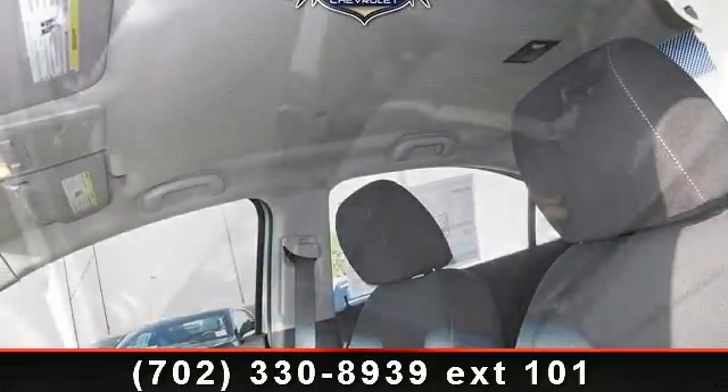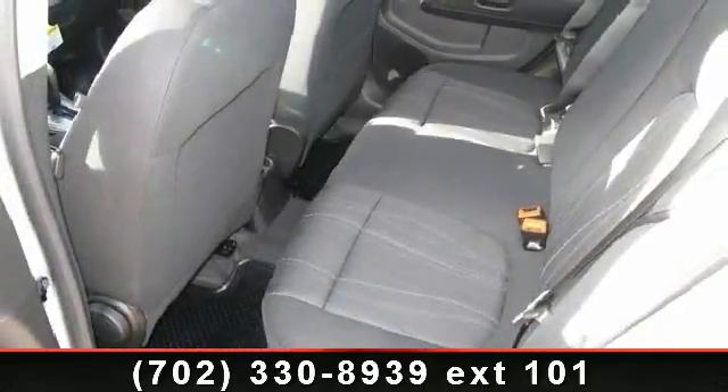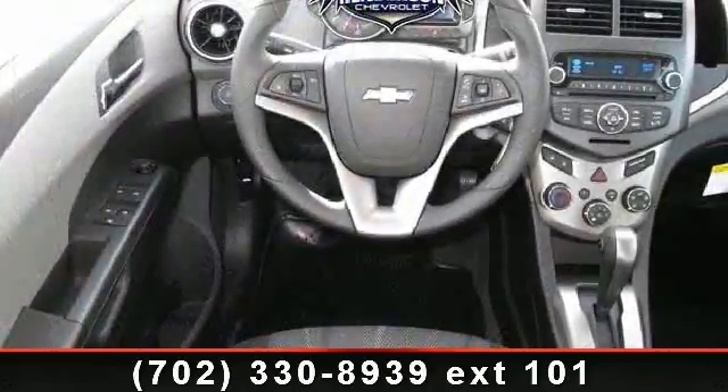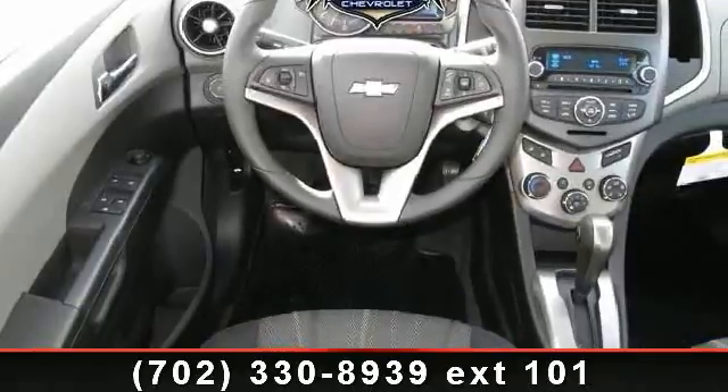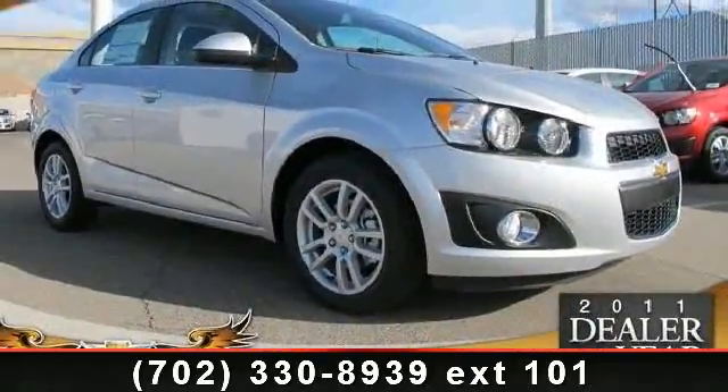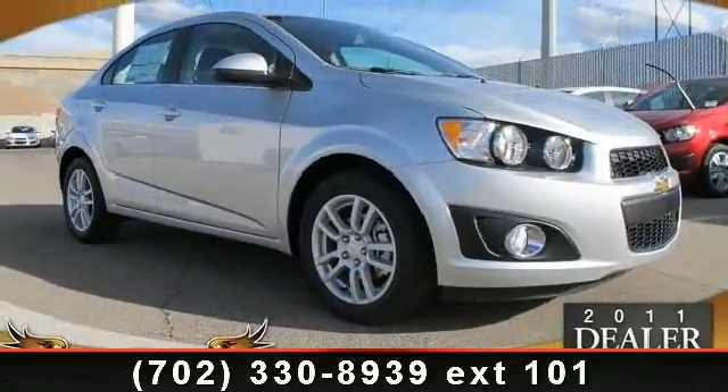Call now to schedule a test drive at our dealership. See you next time. Thank you.